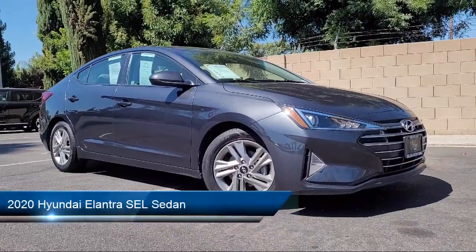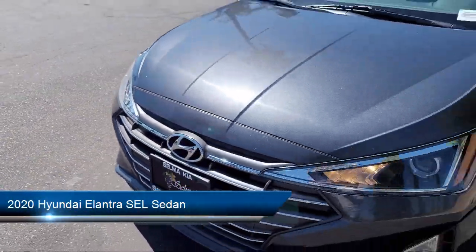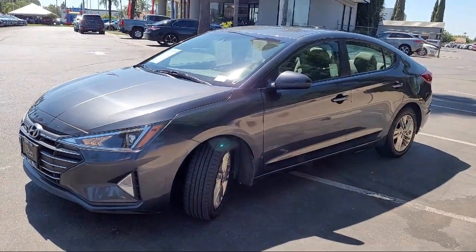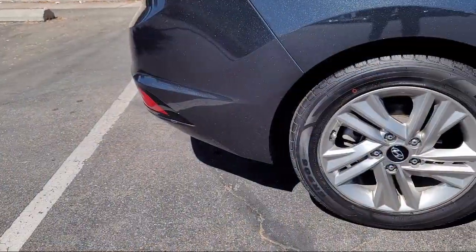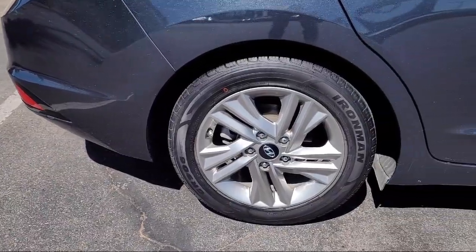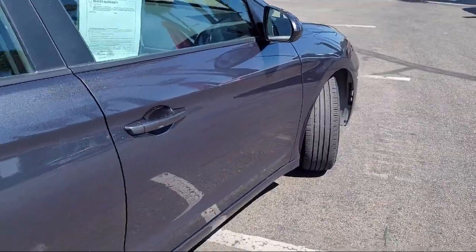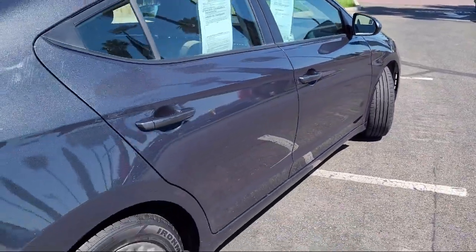equipped with Apple CarPlay and Android Auto, premium cloth seat trim, keyless entry, rear view camera, AM/FM HD Sirius XM audio system, alloy wheels, outside temperature display, and has less than 70,000 miles on the odometer.